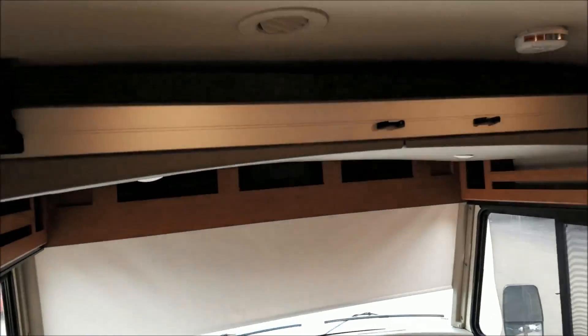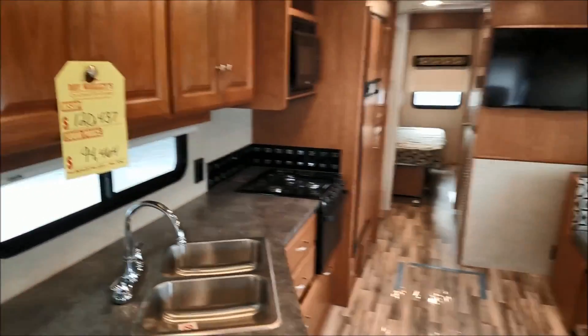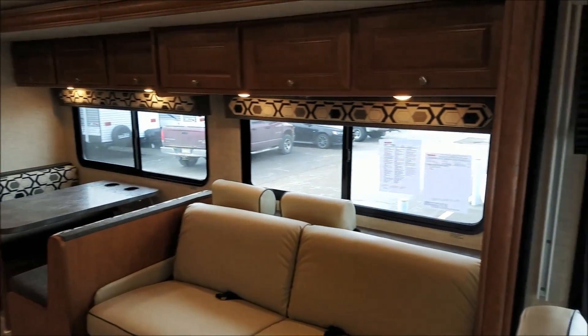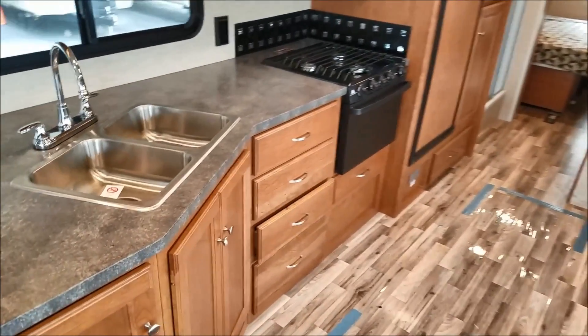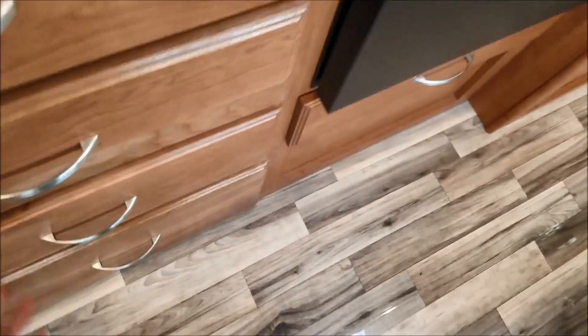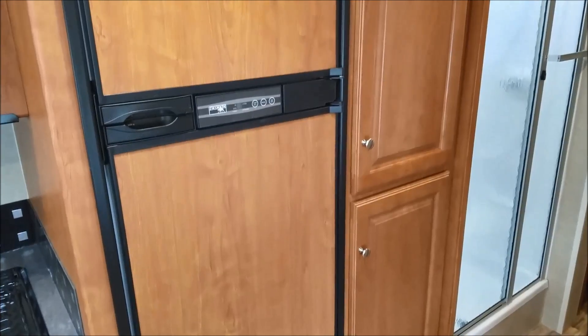Above the cab you have additional storage, as well as an optional power drop-down bunk, which you can see in our pictures. And there's lots of storage in the kitchen area as well.